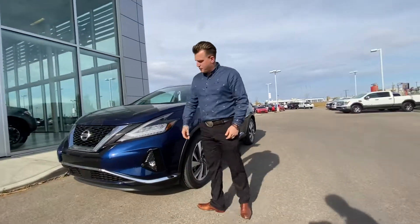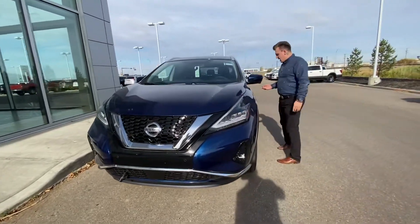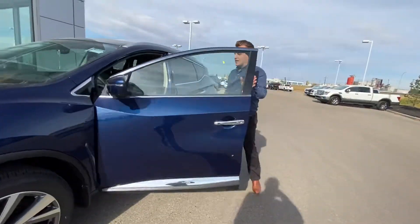Up front you're gonna have your front proximity sensors as well as a front camera, and you're also gonna have a camera in each mirror because you do have 360 round view monitoring in this.